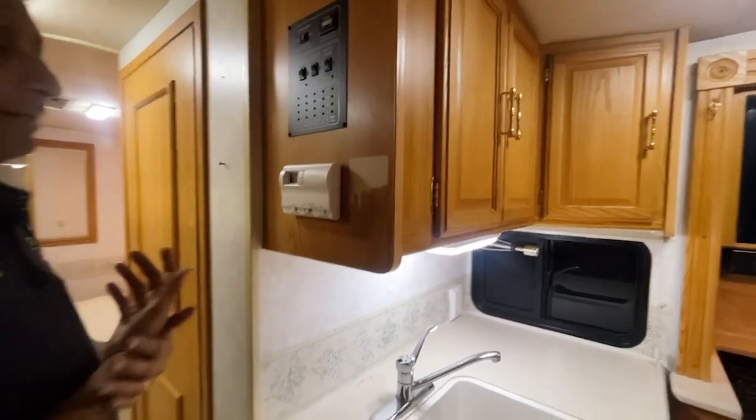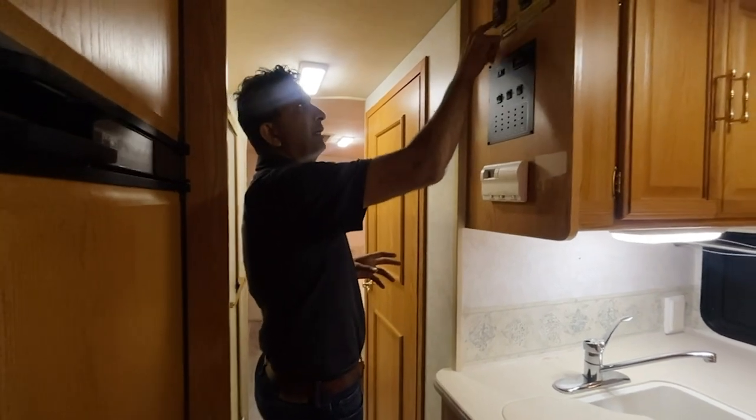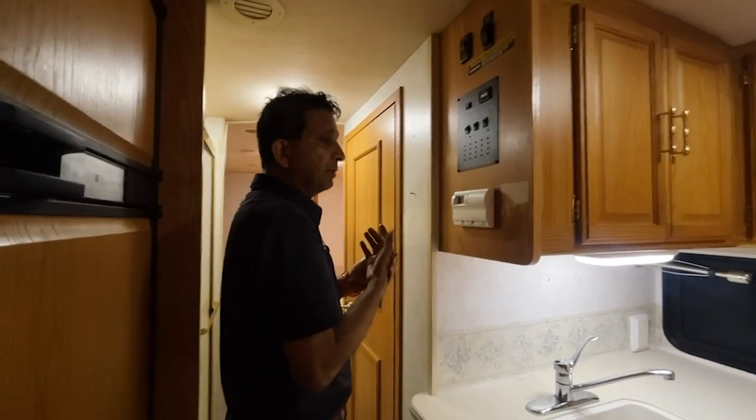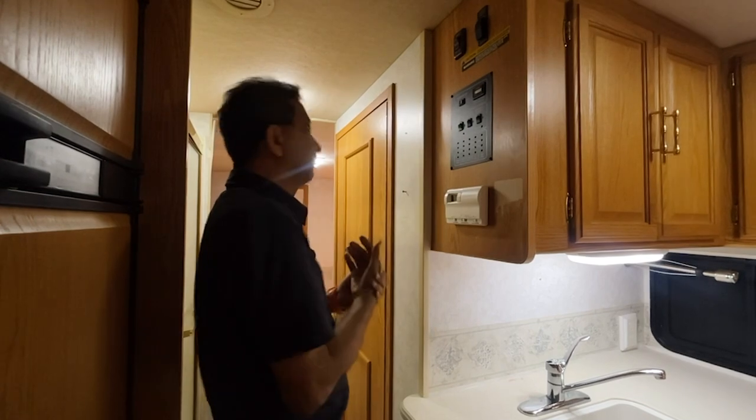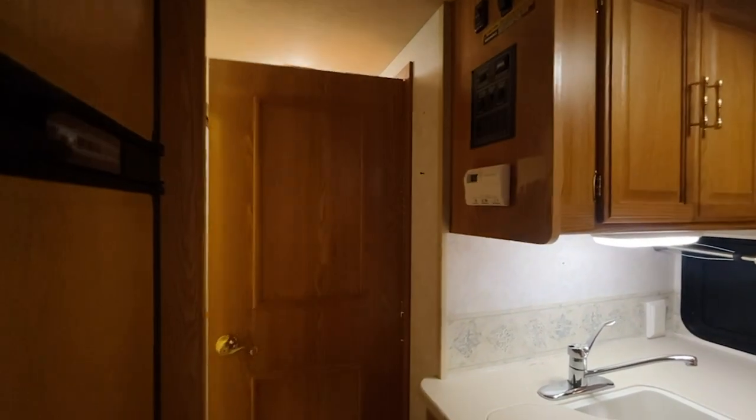It's got cool heat and electric heat, so it does have heat pumps — you don't see that in a lot of Class C's, but Winnebago does that. It's also got a 110-volt water heater, so you have both propane and 110-volt electric heat options.